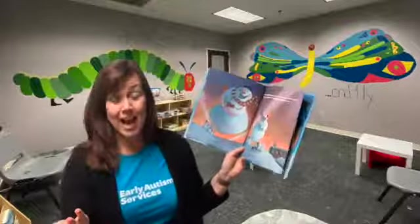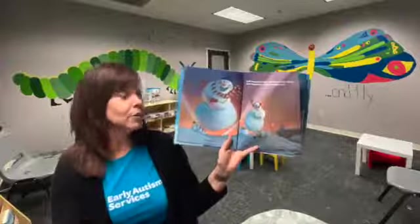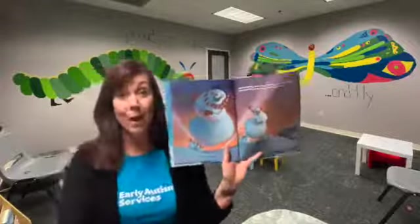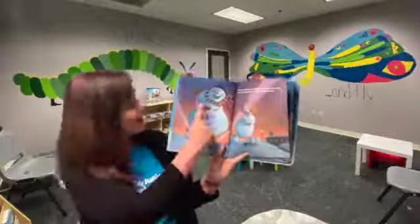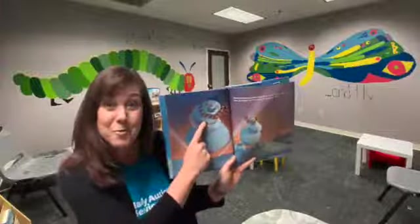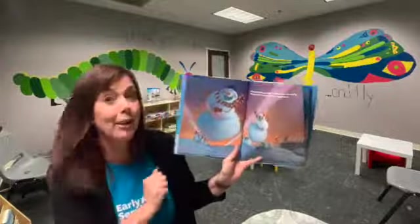You can always point out interesting facts about the book. Maybe I could ask my kiddo to point to something red. And if they didn't, no problem — hand over hand, touch something red. Nice work, that is red. It looks like a fuzzy mitten.